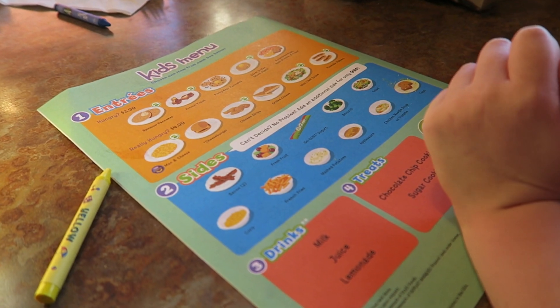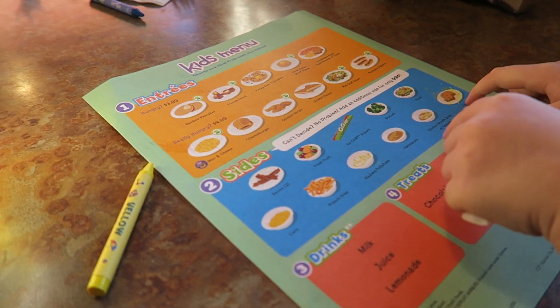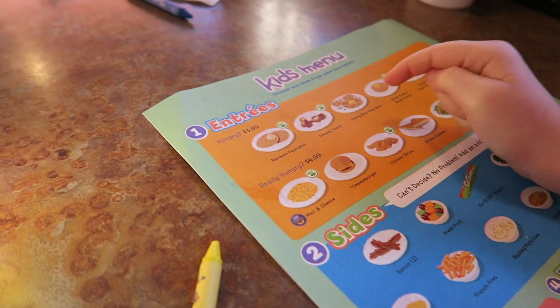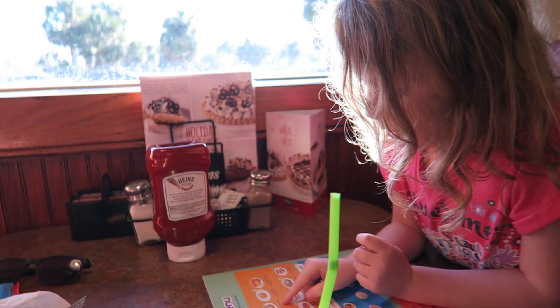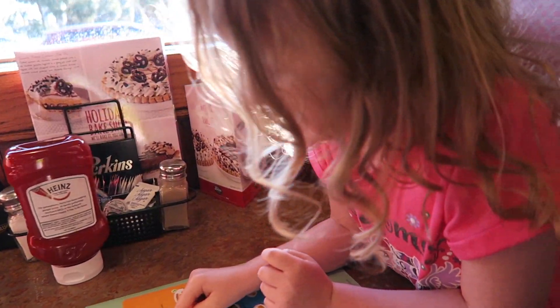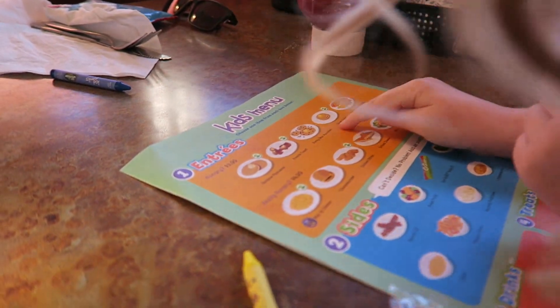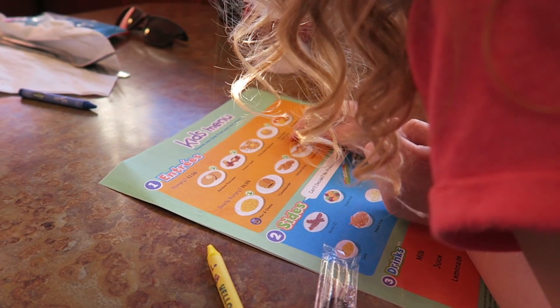Erin's going to tell you guys what's on the kids' menu. What's on there? There's toast, chicken noodle soup, rainbow pancakes, party bear pancakes, and silver dollar pancakes.